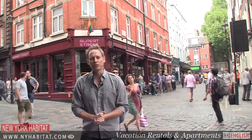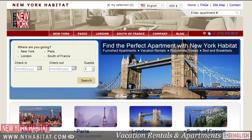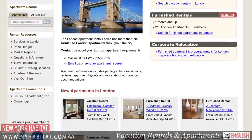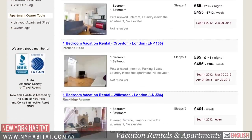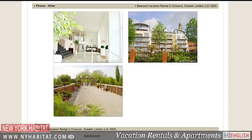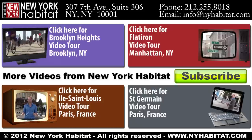Well, that's it for our video tour of the West End here in London. If we've missed any of your favourite hot spots, make sure you share them with us in the comments below. And if you're coming to London, be sure to visit our website at nyhabitat.com and book a vacation rental or furnished apartment with New York Habitat. You'll find furnished apartments all over this great city of London. I'm David Hill with New York Habitat — thanks for watching our video tour of the West End and we hope to see you soon in London.